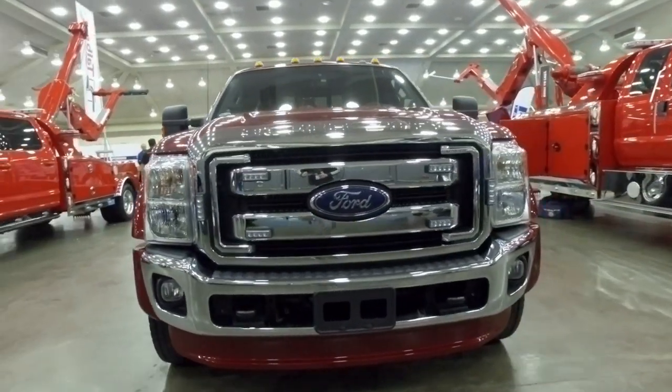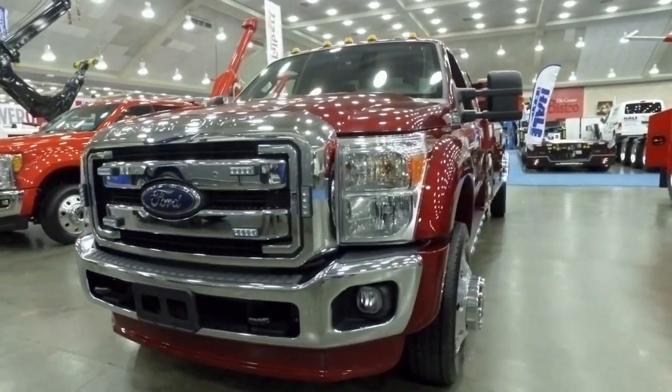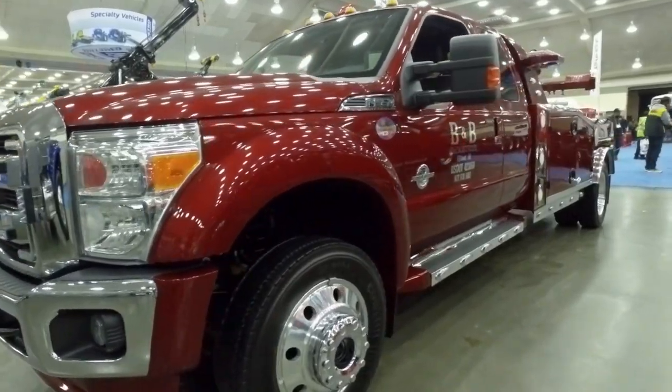You can tow a Volkswagen one minute, you can tow an F250 the next minute, or even a 550. It's just a real versatile little unit. It's been great.